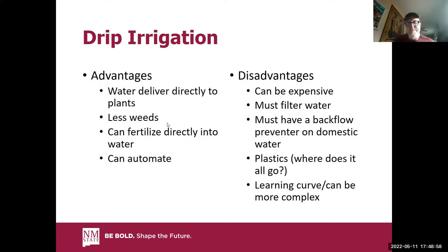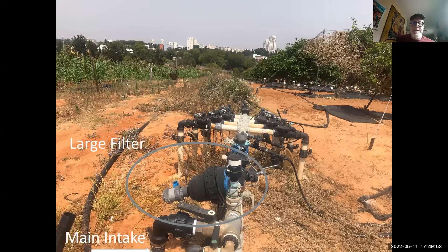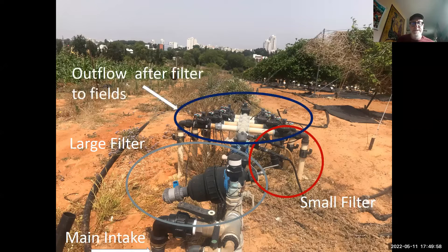These are shots of what a typical drip system may look like. It seems rather complicated in the picture, but it's actually quite simple. You have your water coming in, there's a filter involved. Once the water is filtered, it goes through into the piping system — in some cases buried, in other cases on the surface. This pipe right here is on the surface, delivering water into these trees. This happens to be in Israel. You have the main intake, then large and small filters, and outflows to the fields.